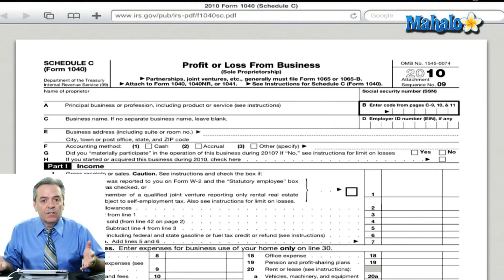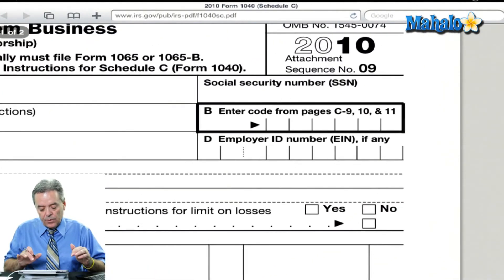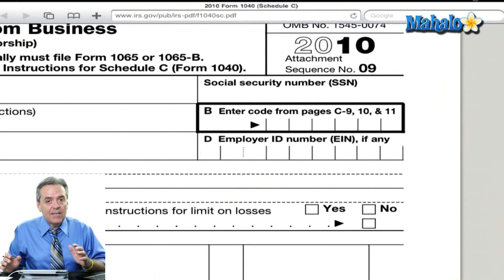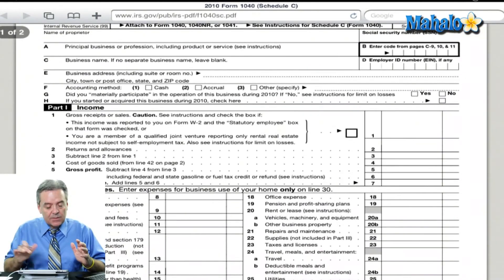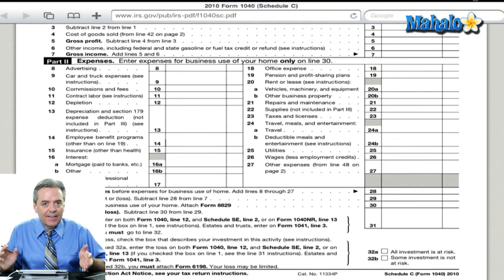If you choose to be taxed as a sole proprietorship, the forms that you're going to use for your LLC business are exactly the same as if you were a sole proprietorship — that means you use the Schedule C. We've looked at that a couple of times today. If you go to the Schedule C, no different than if you just had your own little sole proprietorship. With the LLC, here at the top, you're not going to be using your Social Security number — you're going to be using the employer ID of your LLC. But other than that, the income at the top part of the form and the expenses in the middle part of the form work exactly the same as if you were a sole proprietorship.